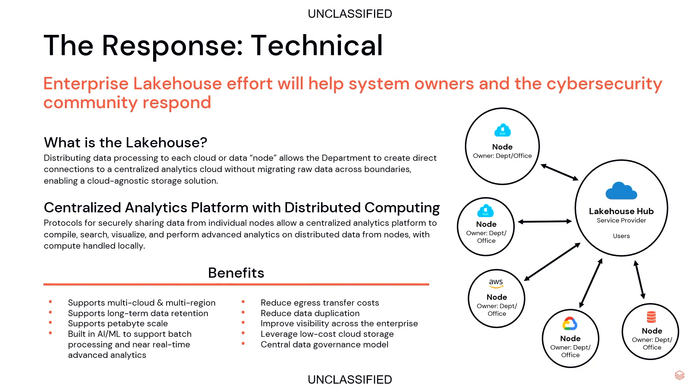That data is ingested at the node, processed at the node, and made available for queries from the hub. At the hub, a user — here we're thinking about a security operations analyst, though there are many other personas — initiates a federated query which is pushed down to all of the nodes. The nodes respond with just the relevant results, which are seamlessly consolidated back by the hub. This response can be connected to existing capabilities like Splunk, or to cloud-native or net-new capabilities. By keeping the vast majority of log data in the nodes, we significantly reduce data egress costs between clouds and regions, and limit data duplication — by one estimate, as much as 11 times duplication in our prior approach.